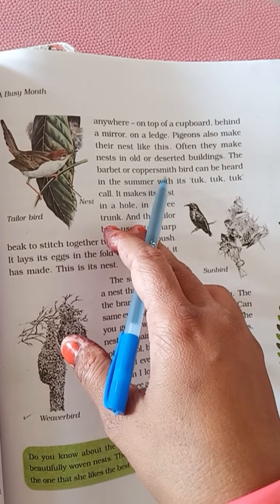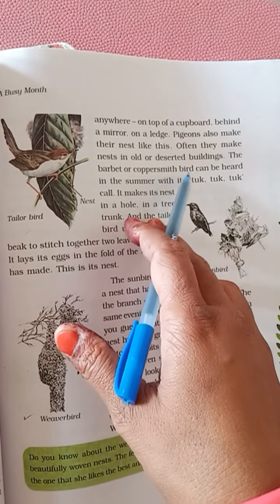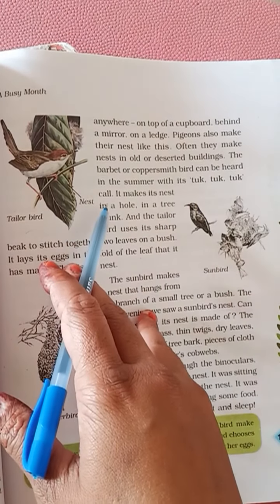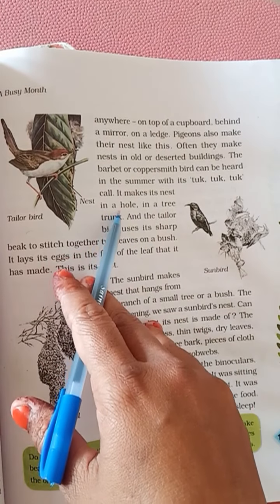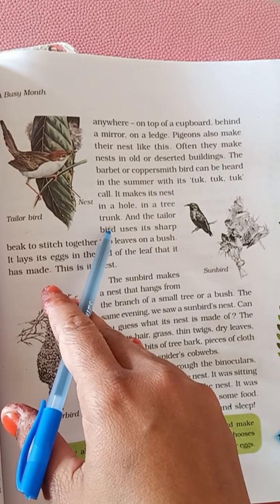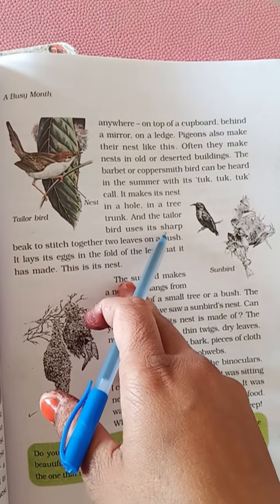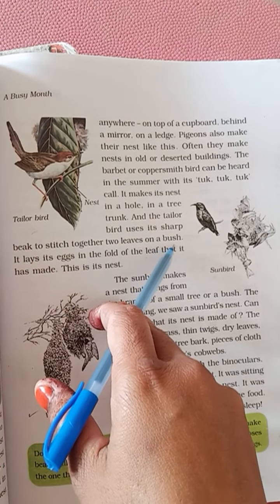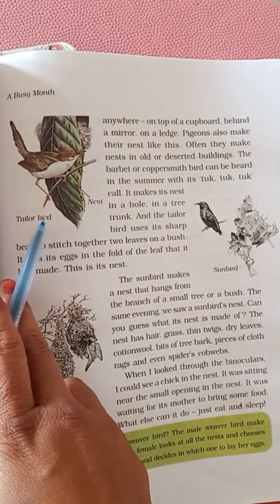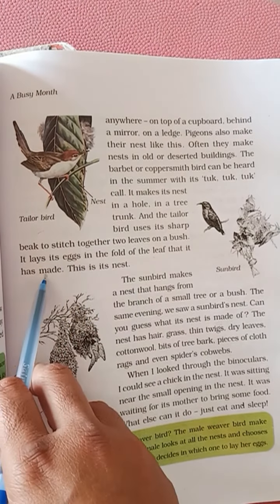The call of the coppersmith bird can be heard this summer with its tuk-tuk-tuk. It makes its nest in a hole. The tailorbird uses its sharp beak to stitch together two leaves on a bush to make a nest. It lays its eggs inside the pocket of the leaf it has made — this is its nest.